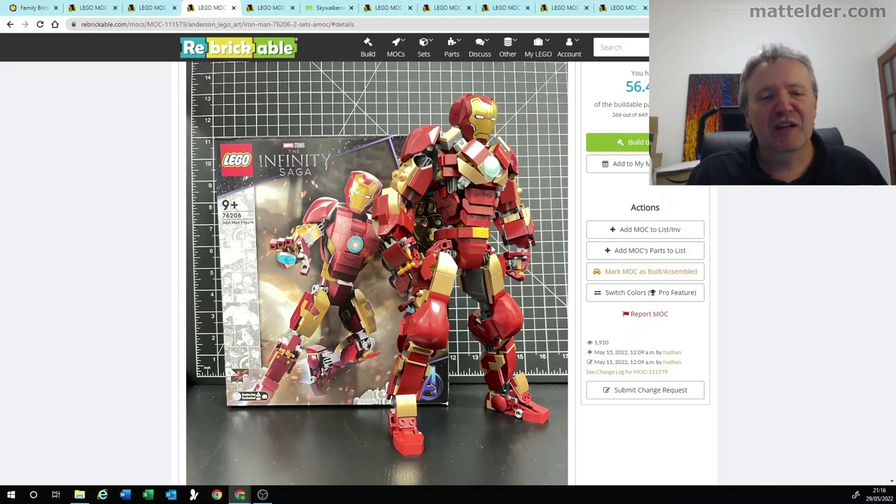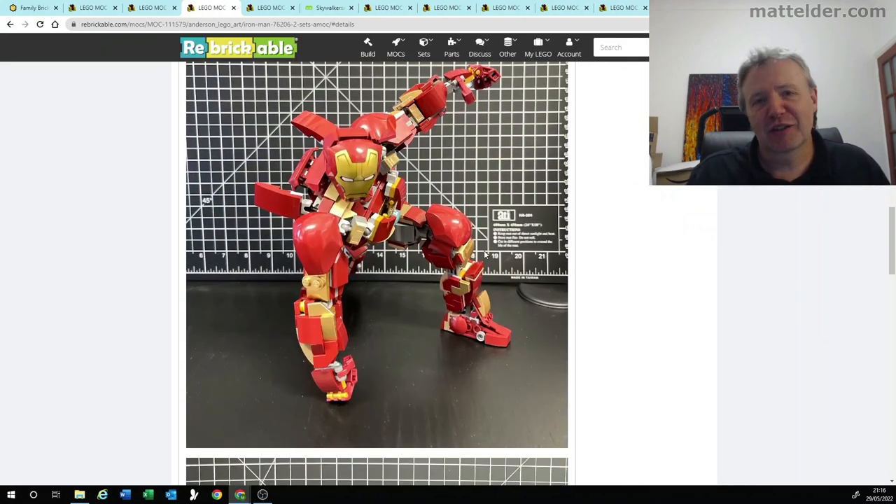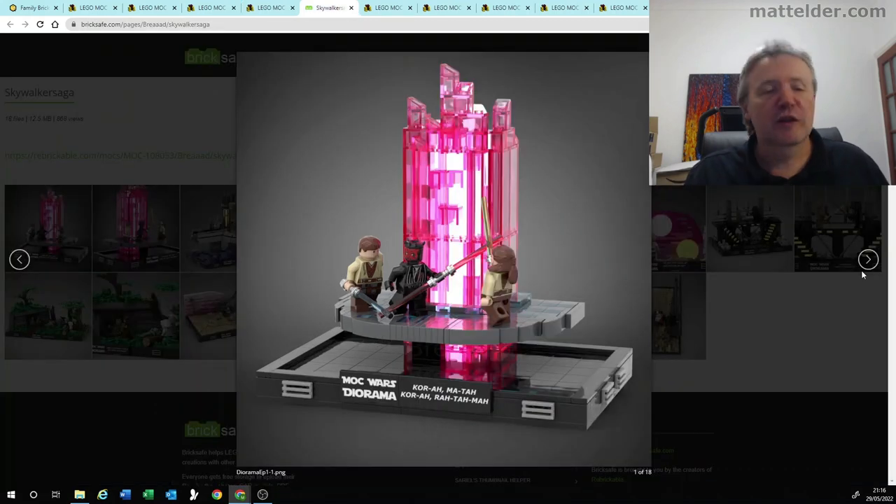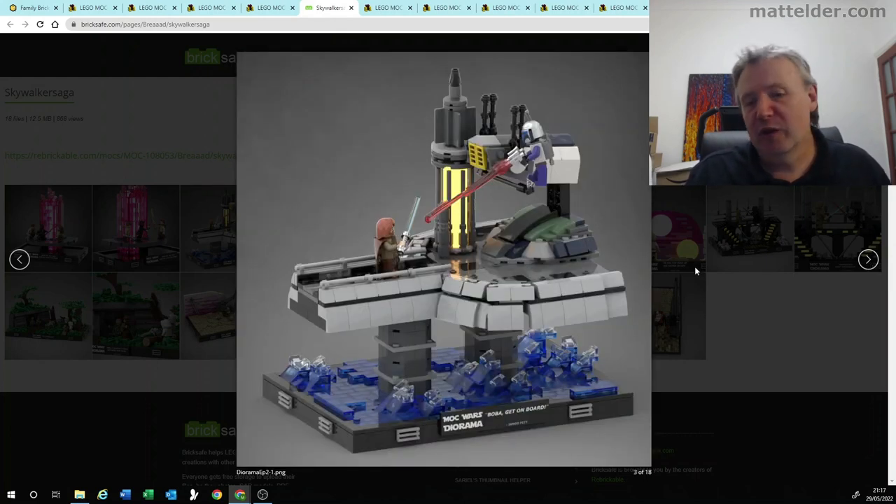It always surprises me that fans can somewhat come up with better designs than what the official LEGO team can. Coming in at number three is this new style diorama where they've gone through and done all nine original Star Wars films. I've jumped over to the Bricksafe page because it's got all nine films in chronological order of in-universe storytelling. Starting off with episode one, Darth Maul and Obi-Wan having their fight, and episode two with Obi-Wan and Jango Fett on the Kamino landing platform.